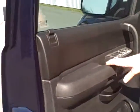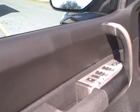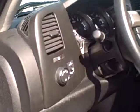As we enter into the front, you can see on the door the power windows, door locks, and mirrors. We have tilt steering and cruise control — your cruise control is right on the steering wheel. AM/FM CD player with MP3 capability.